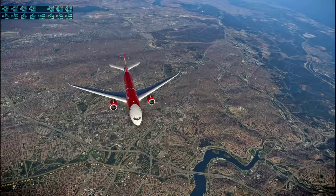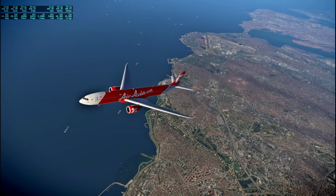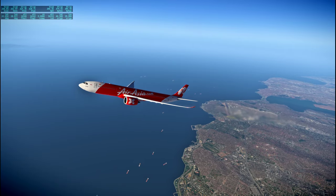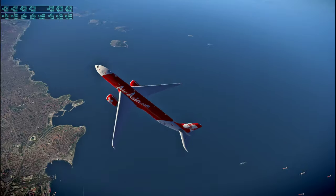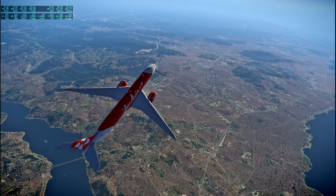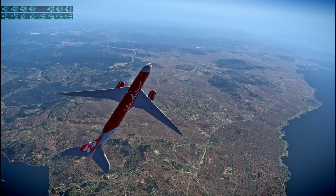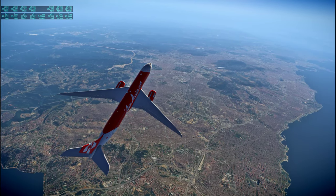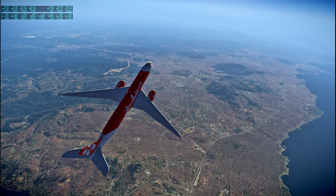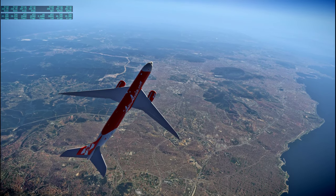There we go — the high view of Istanbul. We got the low view last time. Lots of container ships coming in. We're currently headed towards Ankara and would fly right over it on the way to Batman. I don't know how Batman is supposed to be pronounced — I'm just going to call it Batman.